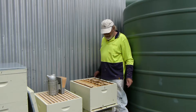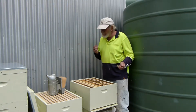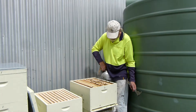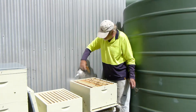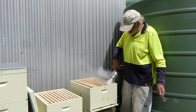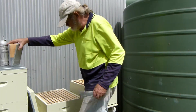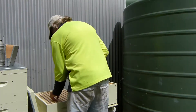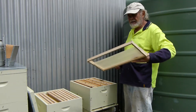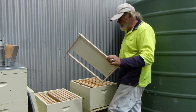Lots of babies coming, so we'll definitely put the second brood box on. Just cutting them away from around the edge so I don't squash them. I'm going to put in short foundation and see how they go.